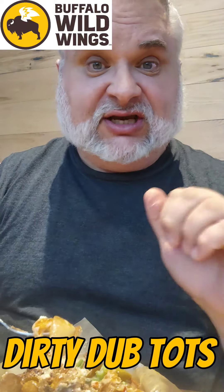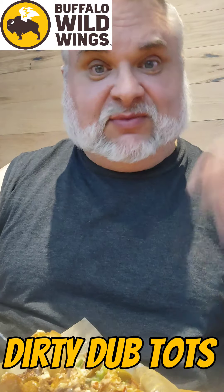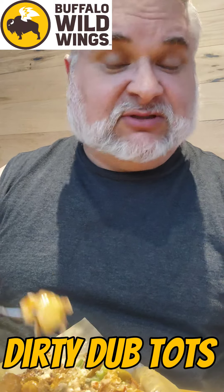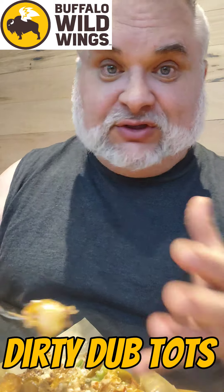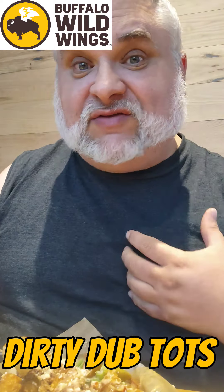If you like this review, you should check out the time I did the blazing wings challenge right here at this Buffalo Wild Wings — click that video down below. Let me know in the comments what your favorite appetizer is, your favorite food, your favorite flavor of their sauces or dry rubs here at BWW.